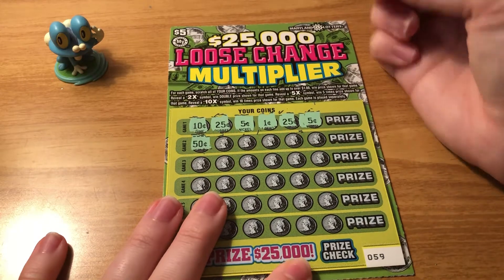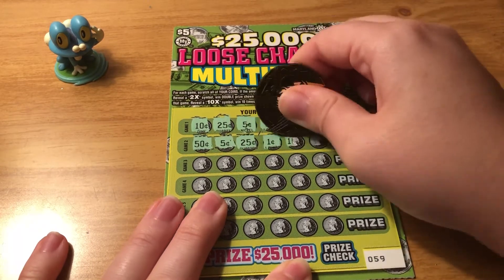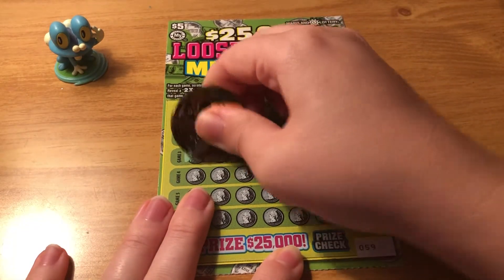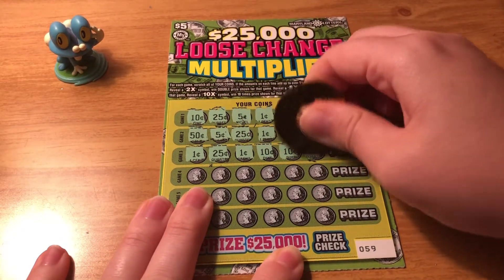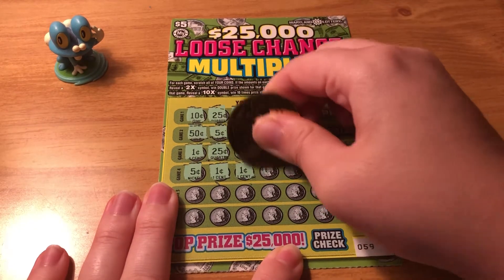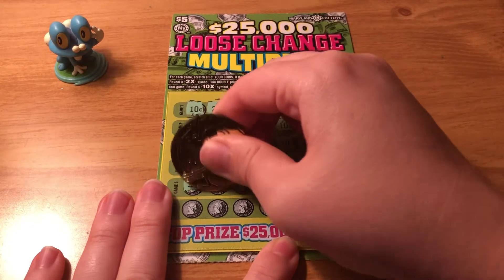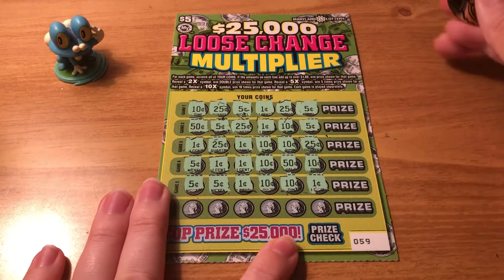Ooh, 50 cents right off the bat. That one was so close. Really a penny? Not a dollar. Well this one's terrible. Oh there you go, a little something. Alright, not a dollar.